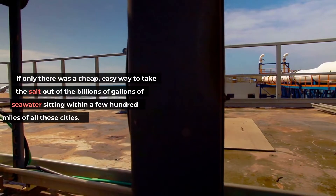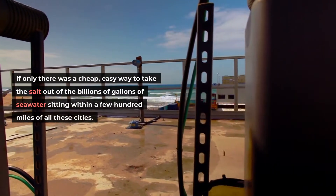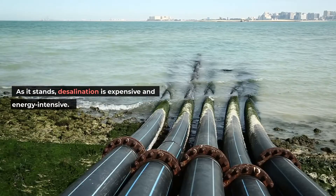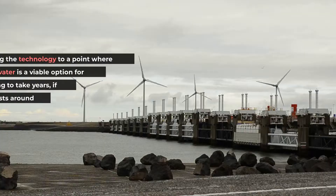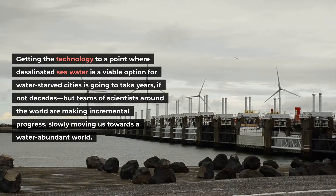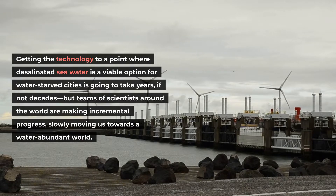If only there was a cheap, easy way to take the salt out of the billions of gallons of seawater sitting within a few hundred miles of all these cities. As it stands, desalination is expensive and energy-intensive. Getting the technology to a point where desalinated seawater is a viable option for water-starved cities is going to take years, if not decades, but teams of scientists around the world are making incremental progress, slowly moving us towards a water-abundant world.